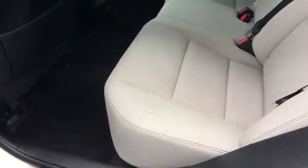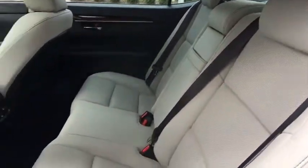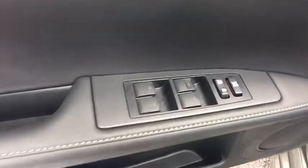Power passenger seat, keyless entry, stability control, traction control, anti-lock braking system, backup camera, steering wheel audio controls, Bluetooth, leather-wrapped steering wheel, power steering.